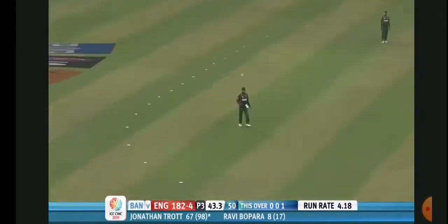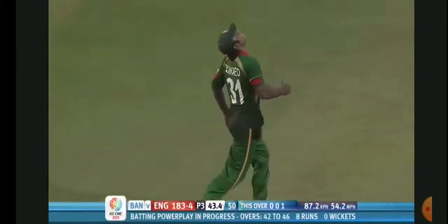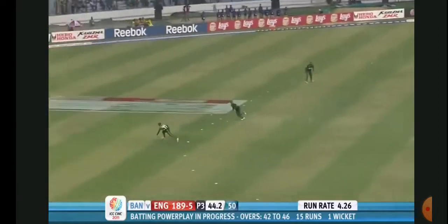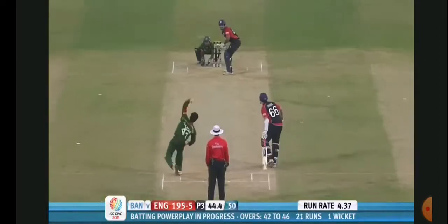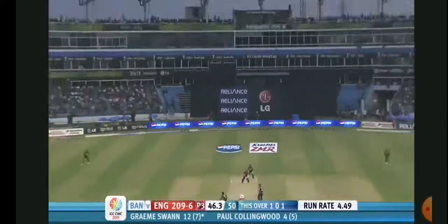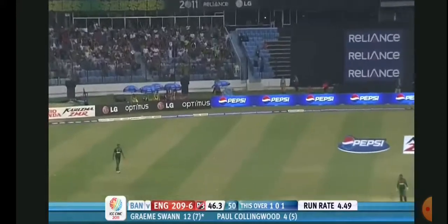Expect a high-scoring game now. This should be out - it is out, very simply taken. Four. Gone - Papara goes; in truth he never really got going. Swan reverse sweeps in the air, this will be out - Shakib takes the catch.